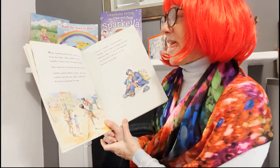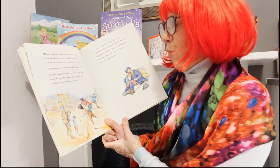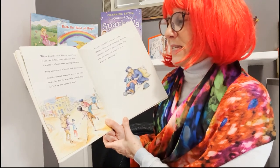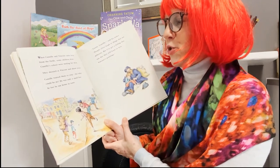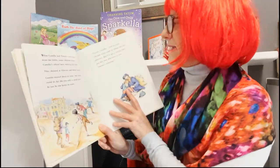When Camille and Vincent came back from the fields, some children from Camille's school were waiting for them. They shouted at Vincent and threw stones. Camille wanted them to stop, but what could he do? He was only a small boy. At last he ran home in tears.